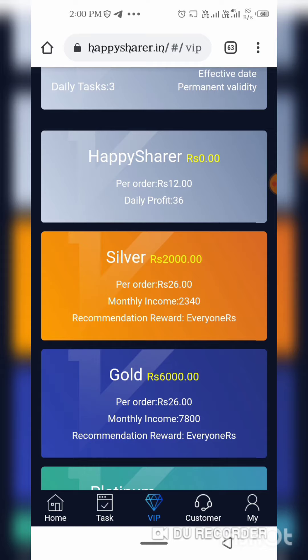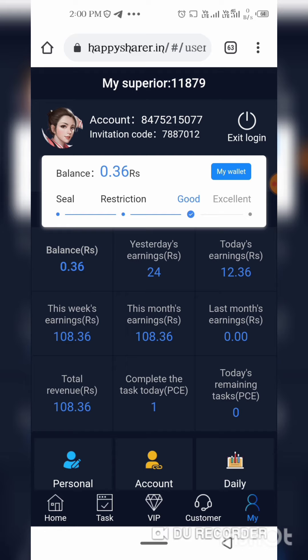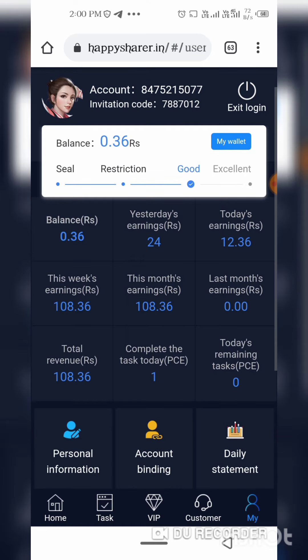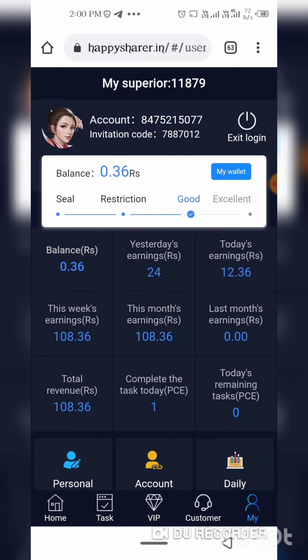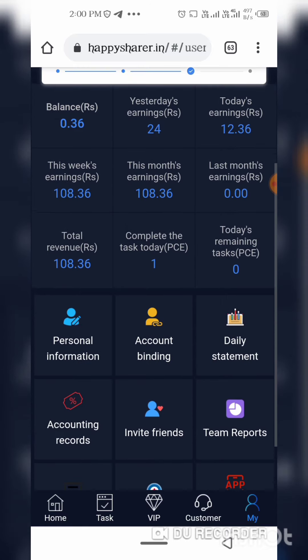If you want to buy a VIP membership, you will need to buy it. You can take the VIP membership. This is a very good unpaid option. 24-hour payment is received. It is a very good application.